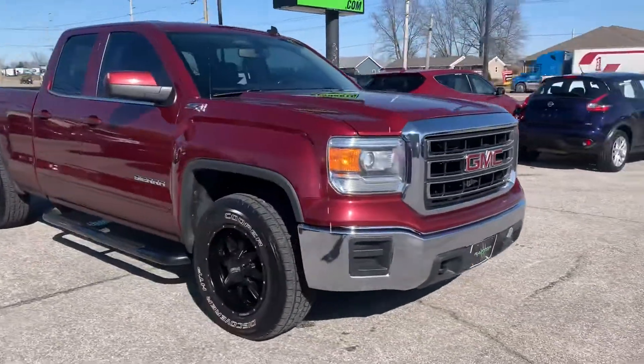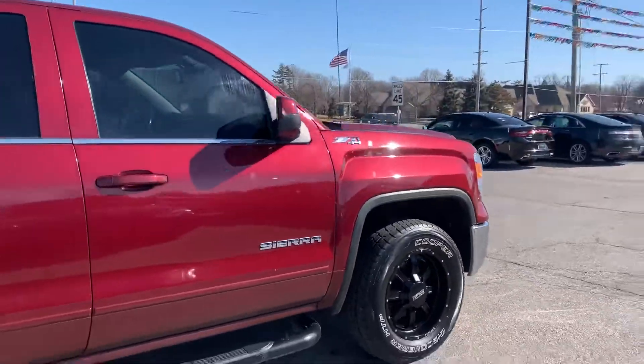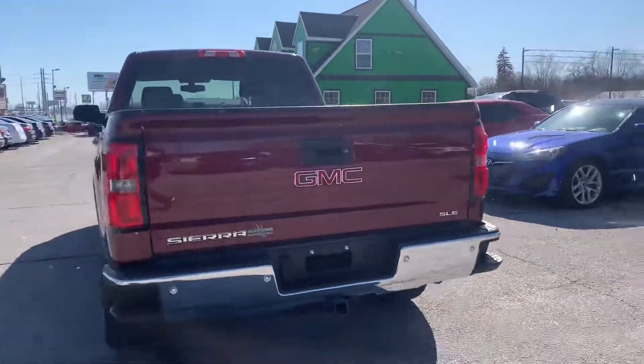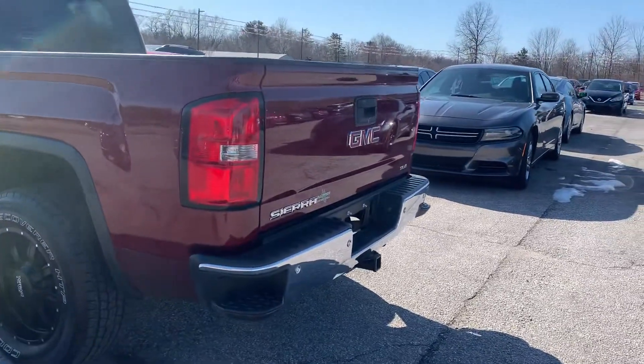Out here at Raptor Automotive we have a 2014 GMC Sierra. This one has tinted windows, aftermarket wheels, step rails, backup camera, backup sensors, and a tow hitch.